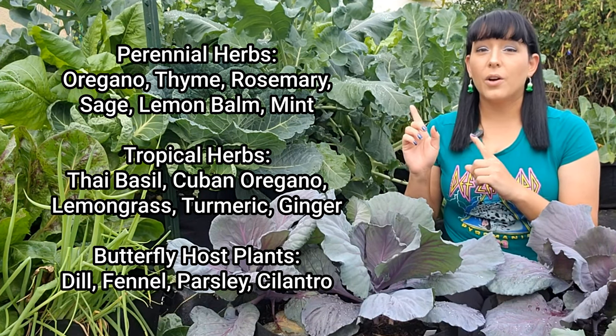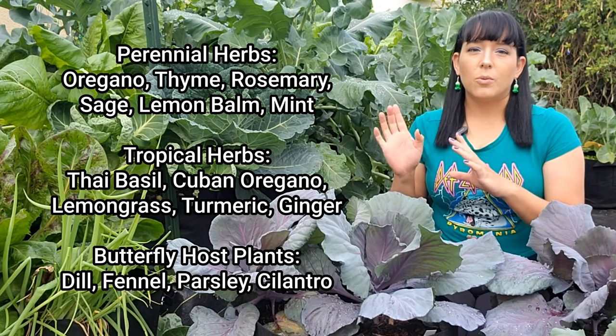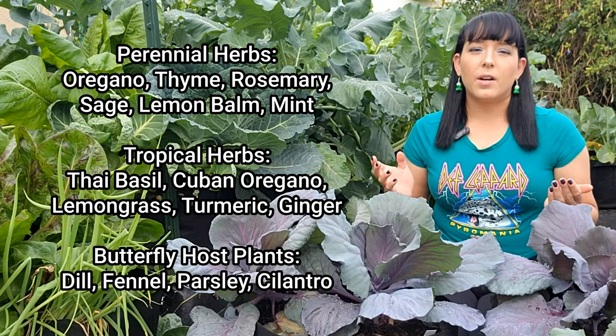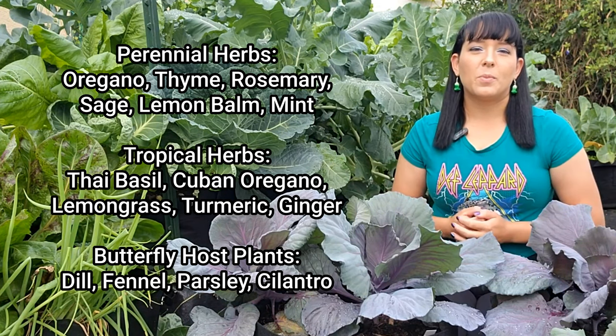These herbs are host plants for various butterflies, so plant way more than you need knowing that some will be sacrificed to their caterpillars. I have a butterfly garden seed collection on my website if you need help picking out some host plants.